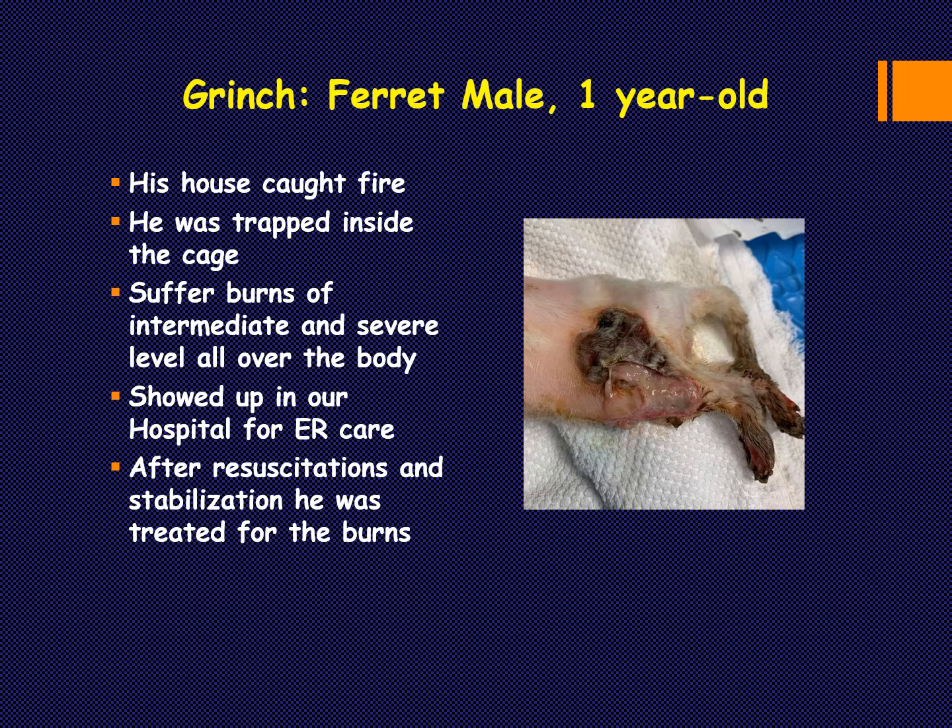The whole hospital was focused on Grinch. We have a doctor who is really good with exotics, and I helped a little with wound management. We started thinking about what we could do for this guy. As you can see, there are classic severe burns — at least what they used to call third degree, now called full thickness. The animal went into resuscitation and stabilization, including fluids, pain management, oxygen, and respiratory care, as there were some burns on the airway.